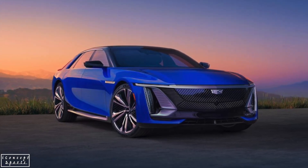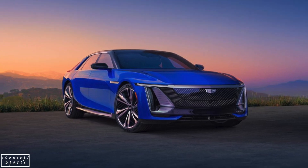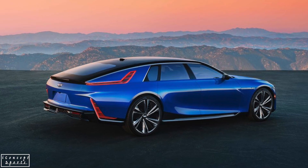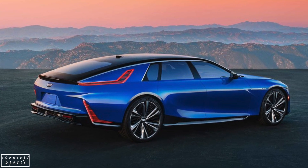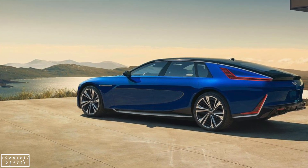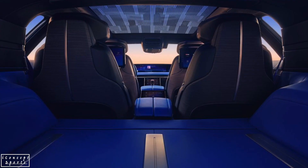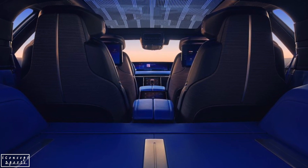Hello and welcome back to our channel iConcept Sports. Today's video is about the 2024 Cadillac Celestiq. Cadillac hasn't given up going above and beyond to challenge the European luxury brands — witness the company's new electric flagship, the Celestiq sedan.